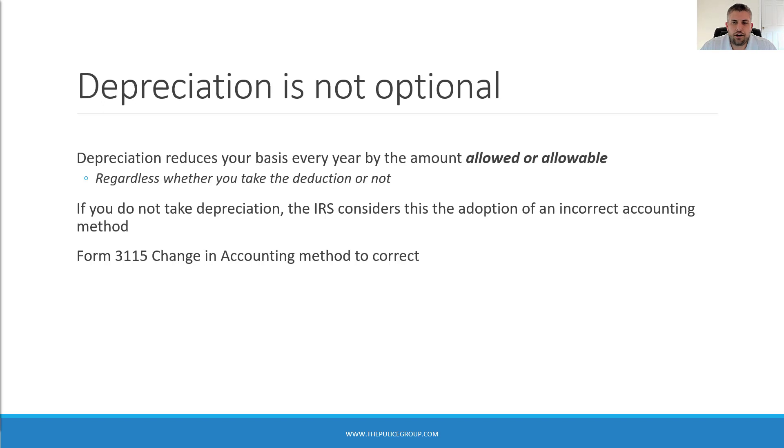Depreciation is not optional — many people are surprised to learn this. Depreciation reduces your tax basis each year by the amount of depreciation allowed or allowable. If you do not take the deduction on your tax return, your basis is reduced anyway and you miss the deduction to offset income. When you later sell that property and have recapture, the IRS will calculate that tax as if you took the depreciation deduction whether you actually did or not.